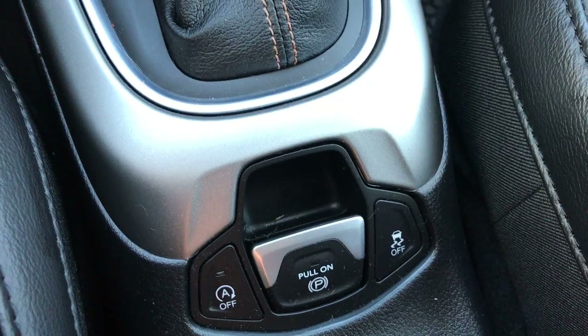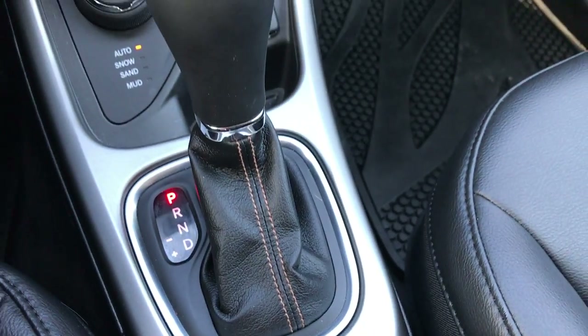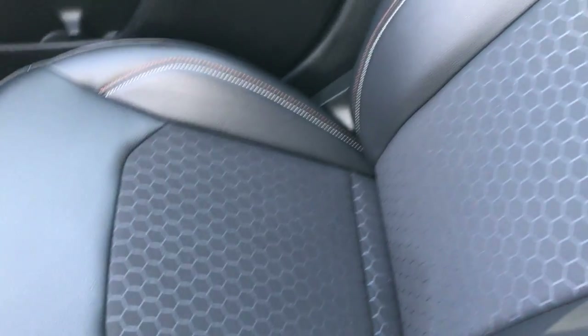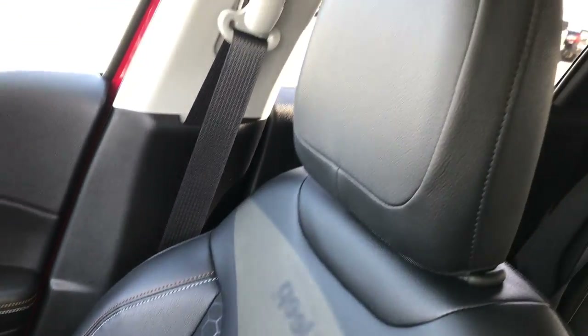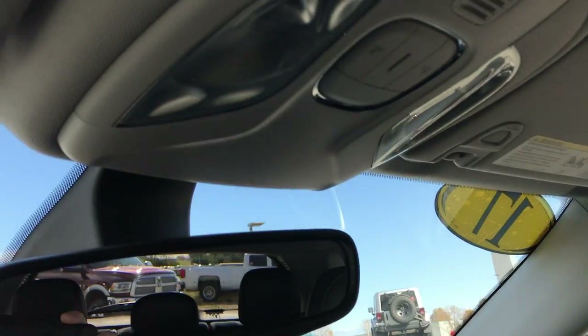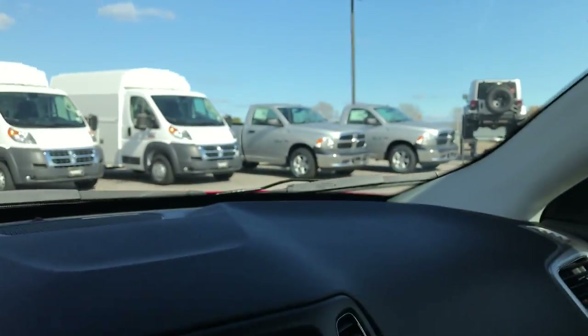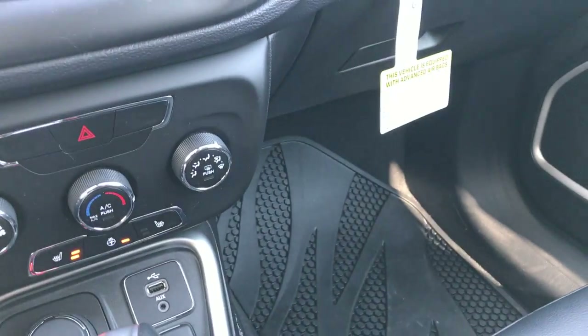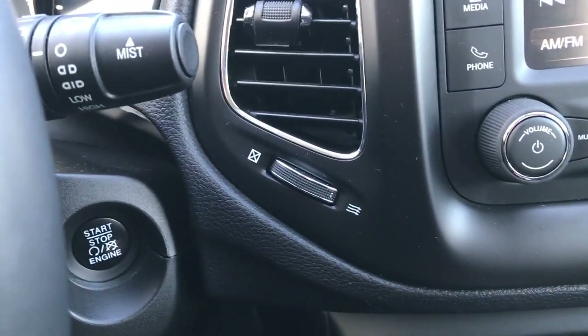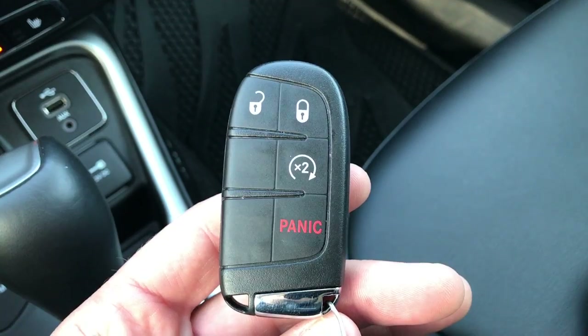It has stability control along with the electronic parking brake and a 9-speed automatic transmission. This is a 4-wheel drive, of course. The passenger seat is very clean — no rips or tears, and this vehicle has never been smoked in. This one also has the Keyless Enter-N-Go system with smart key, push-button start, and remote start.